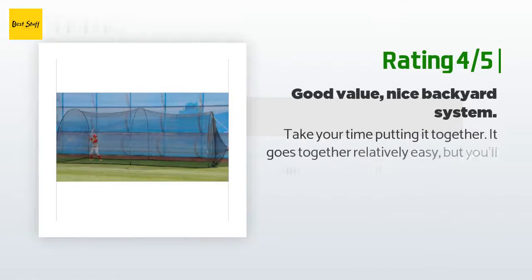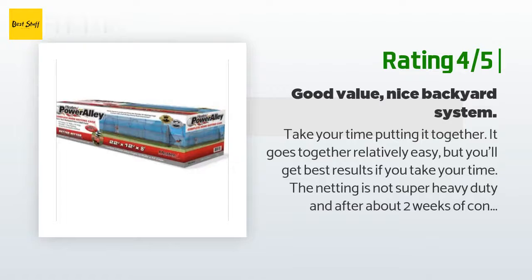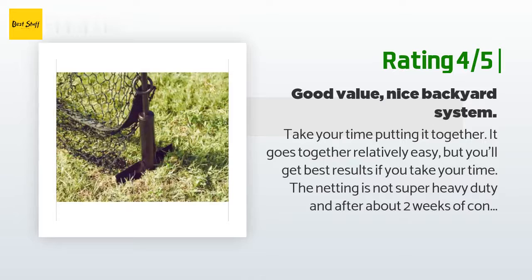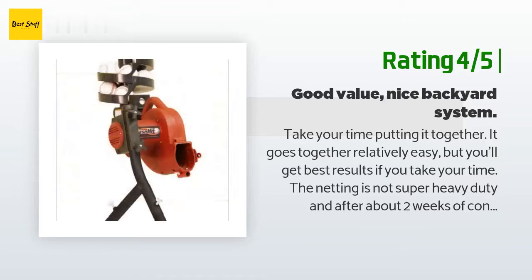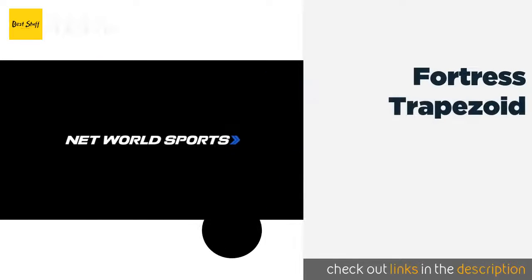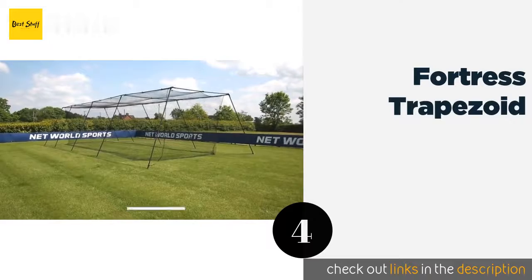Another happy customer said: take your time putting it together — it goes together relatively easy, but you'll get best results if you take your time. The netting is not super heavy duty, and after about two weeks of consistent use we have noticed a few holes in the netting. But overall this is a pretty nice backyard system if you have a young baseball or softball player.